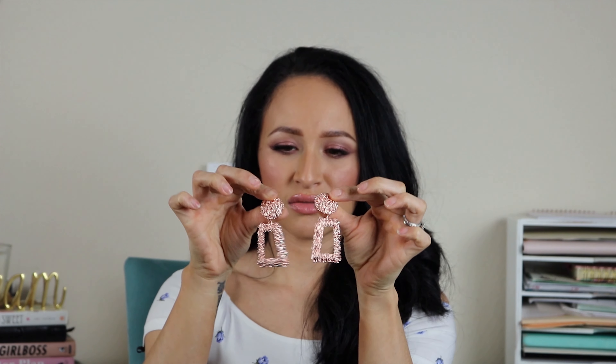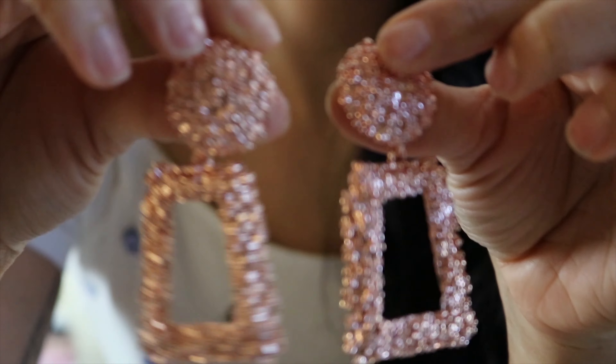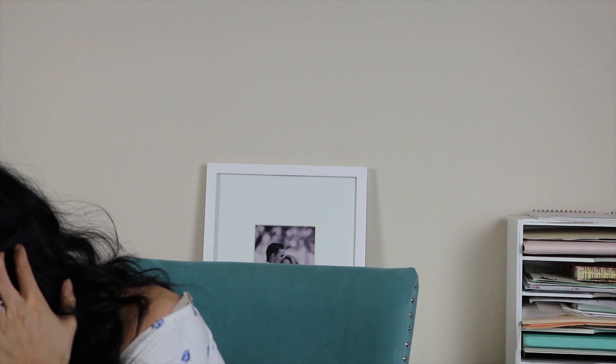I've been seeing these earrings everywhere and I gave in. They're sort of a rectangle shape - I've forgotten my geometry - but anyway, they're in a rose gold. So cute!